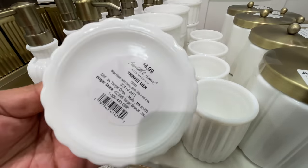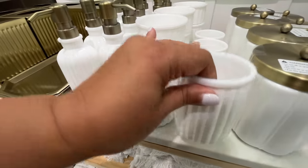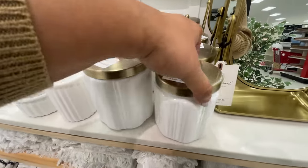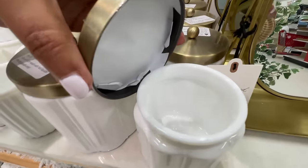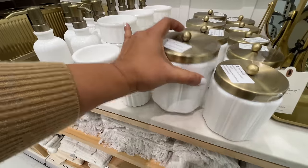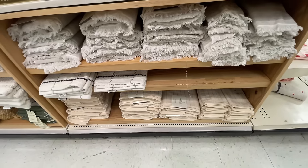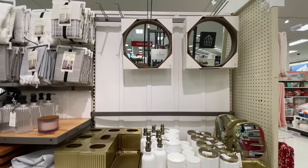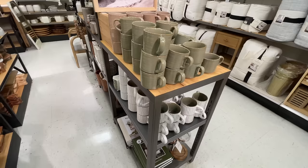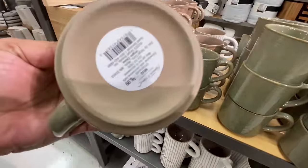Did you see the gold tray and the gold tissue cover? Do you see what I mean about their gold? It's so good. I love it. And then this milky white — yes please. This is what actually drew me to this bath section, the fact that I saw all this beautiful white. $15 for this little container, and then this one is just slightly bigger for $20. Love the lids. And then these mirrors right here — I couldn't get the price. Sorry, apologies.